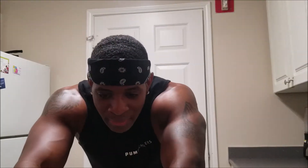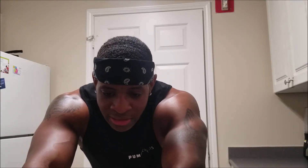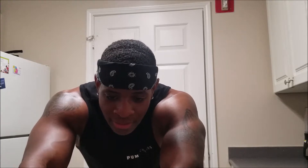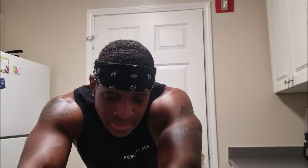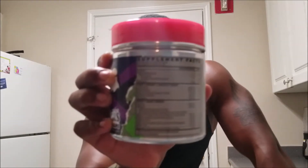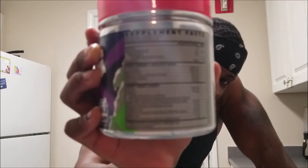It has 4,000 milligrams of citrulline, which is good for the pump. Beta-alanine is also good for pump — they have 2,000 milligrams of that in here. Caffeine is 165 milligrams, hordenine 1,000 milligrams. Those are the major things; I'm not going to read the whole supplement facts, but here it is. I don't know if you can see it, but yeah — focus, is it focused?